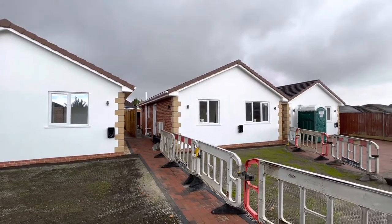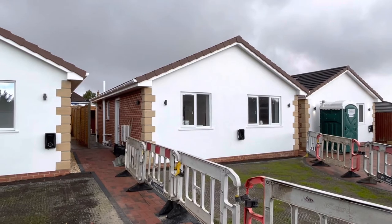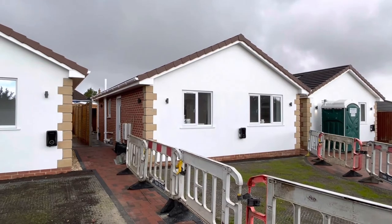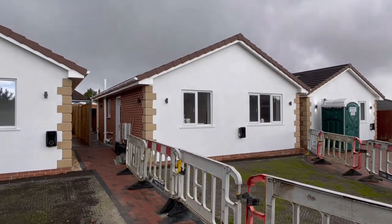Two of the bungalows are now reserved. 35B, the centre bungalow, is available priced at £350,000, affording well-planned and proportioned accommodation including two double bedrooms and an open-plan lounge diner at the rear. If you're new to the channel please consider subscribing, and without further ado let's go and take a look inside.